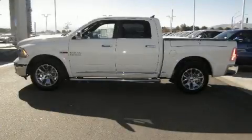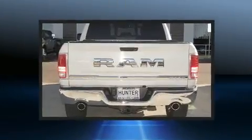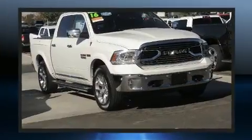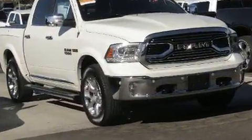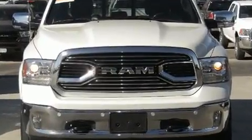Come test drive this 2016 Ram 1500. This four-door, five-passenger truck still has fewer than 70,000 miles. It features four-wheel drive capabilities, a durable automatic transmission, and a 3-liter six-cylinder engine.